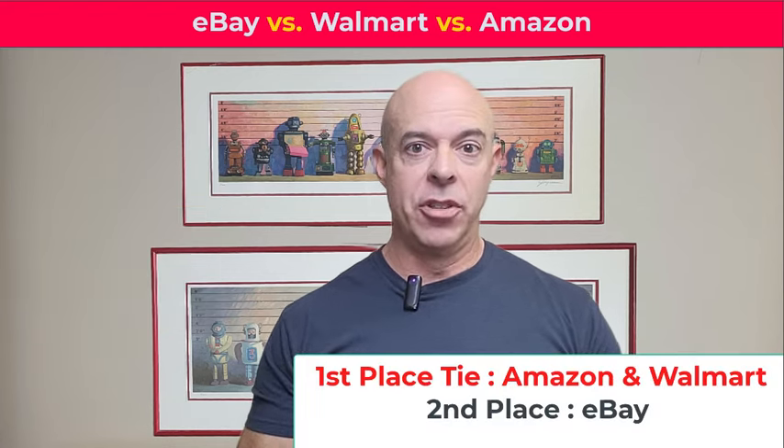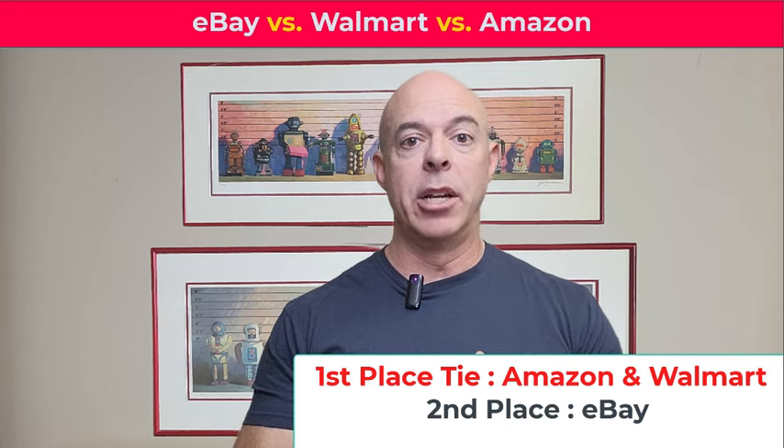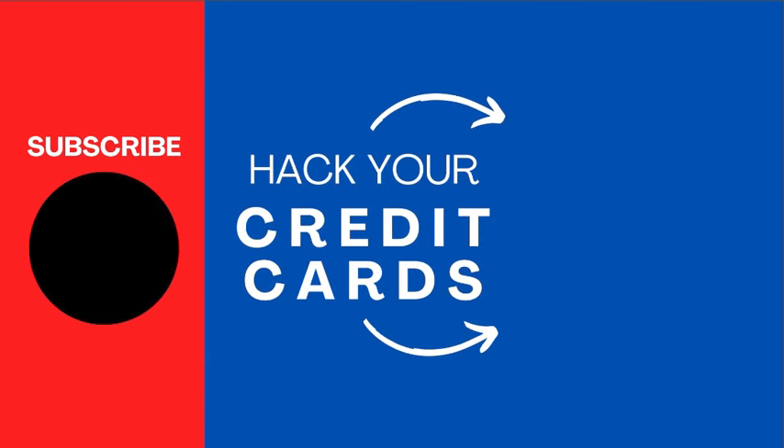So thank you for watching the video. I wanted to make it short and sweet, but it's either Walmart or Amazon depending upon your spending habits — and 5% back is substantial. I definitely have that card in my rotation for those websites when I purchase, because you can't get better than 5% cash back anywhere else, especially if it's somewhere that you shop quite a bit. Thanks for watching. Please subscribe and like the video — I always appreciate it.